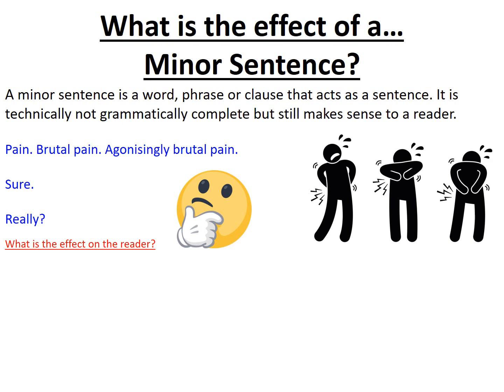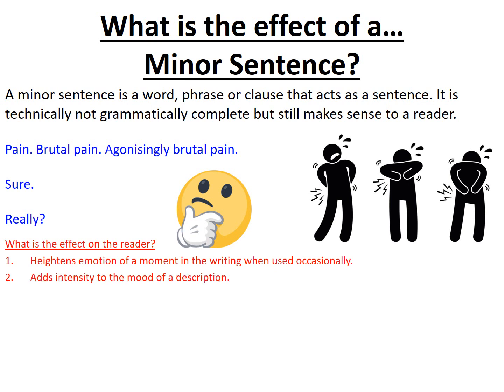As I stated earlier, it definitely heightens emotions of a moment in the writing, especially when it's used occasionally or with an emotion like pain. That being repeated through each of the minor sentences is really effective in heightening the sense that this pain is not going away. Equally, with my first example, it adds intensity to the mood of a description and it's a very good emotional shortcut to the reader's feelings.